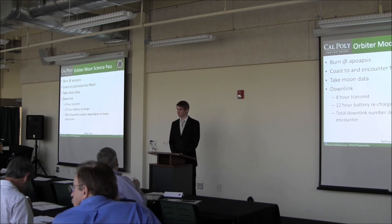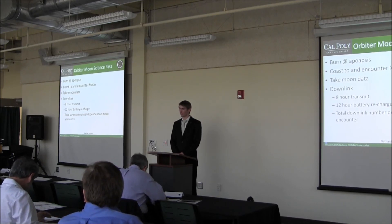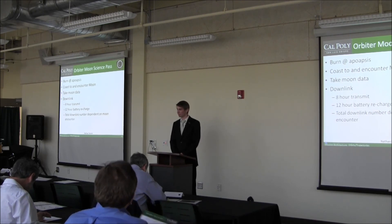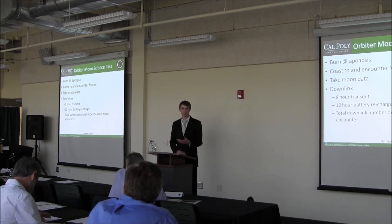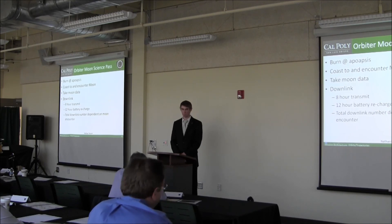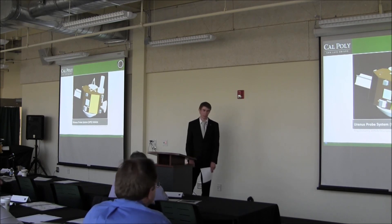Have you analyzed whether you can eliminate the battery? We do have batteries. One option would be to add a fourth ASRG to handle power requirements during transmit, though at beginning of life you'd have to shunt away significantly more power. We'll leave the detailed battery discussion to the power subsystem presentation. I'll hand it off now — we'll take you through the mission architecture with the UPS vehicles.